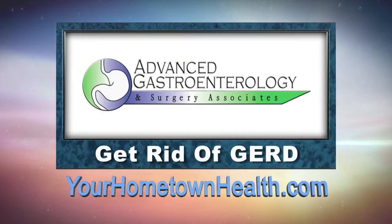For more information, as well as the testing and treatment options offered at AGSA, please click the Get Rid of GERD story link icon on our homepage, yourhometownhealth.com.